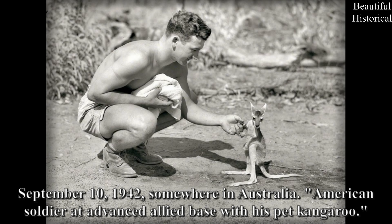September 10th, 1942, somewhere in Australia: An American soldier at an advanced Allied base with his pet kangaroo.